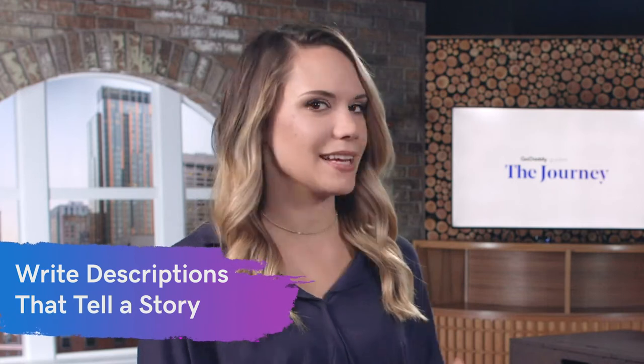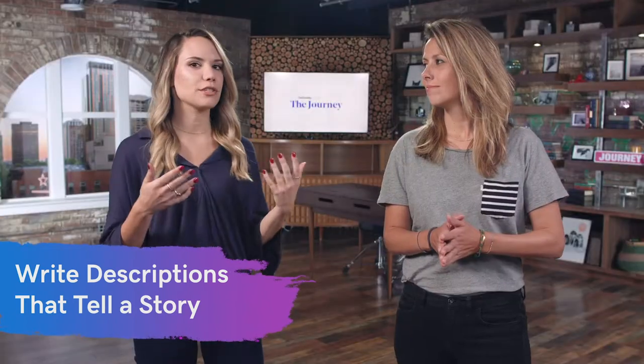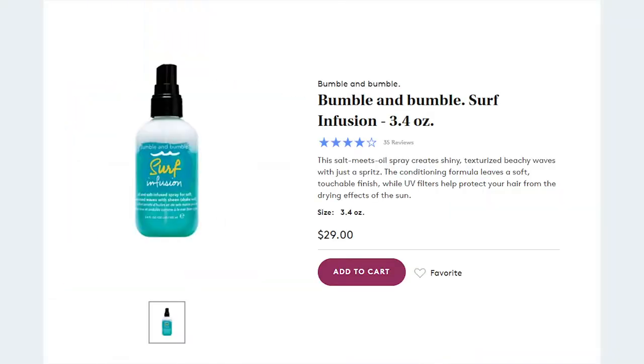The first key is learning how to write product descriptions that tell a story. You're not just focusing on the product itself, but you're actually focusing on the experience. You really want to make it easy for your customers to envision themselves using your product. Look at how Birchbox used this example to help sell beach wave spray from Bumble and Bumble — they're talking about all those different sights and smells of the ocean, the coconut and mango smells.